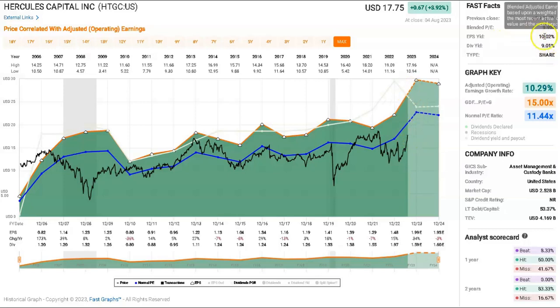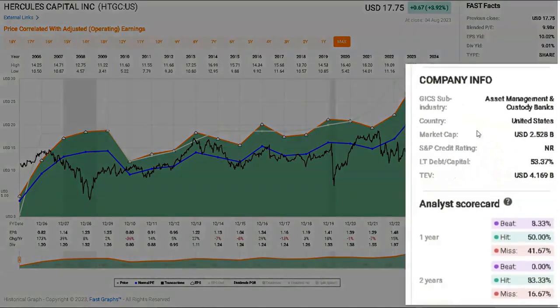We can see a dividend yield of nine percent, and their dividend is actually better than this — they often pay supplementary dividends, and they have done that this quarter as well. We can also see they've got a 53 percent long-term debt to capital ratio, which is pretty reasonable. Overall they've got about one-to-one debt to net asset value, so they're not over-leveraged by any stretch of the imagination.